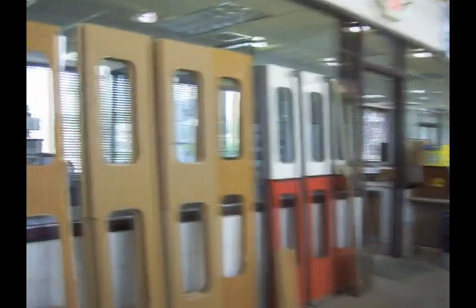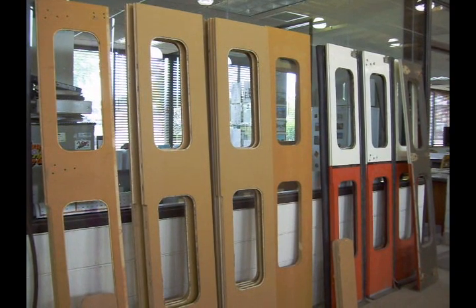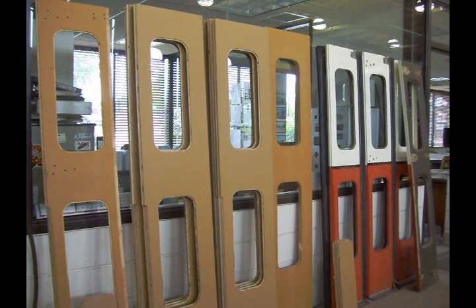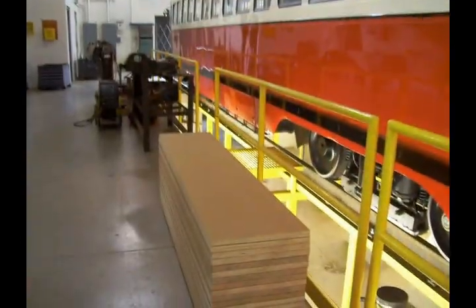Two of Kenosha's streetcars have received new doors in the last couple of years. This stack of doors leaning up against the windows here are going to be for Cincinnati car 4616. And on down through the shop we'll see a pile of door blanks that will be the future doors for the rest of the cars.